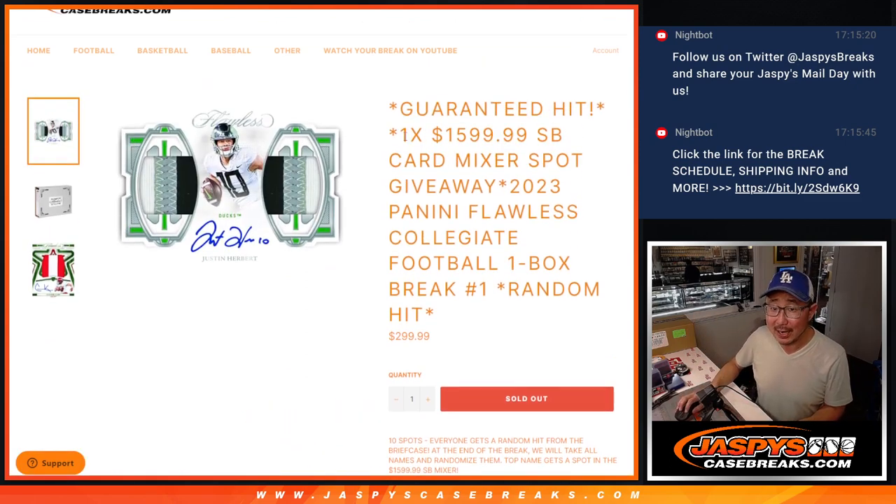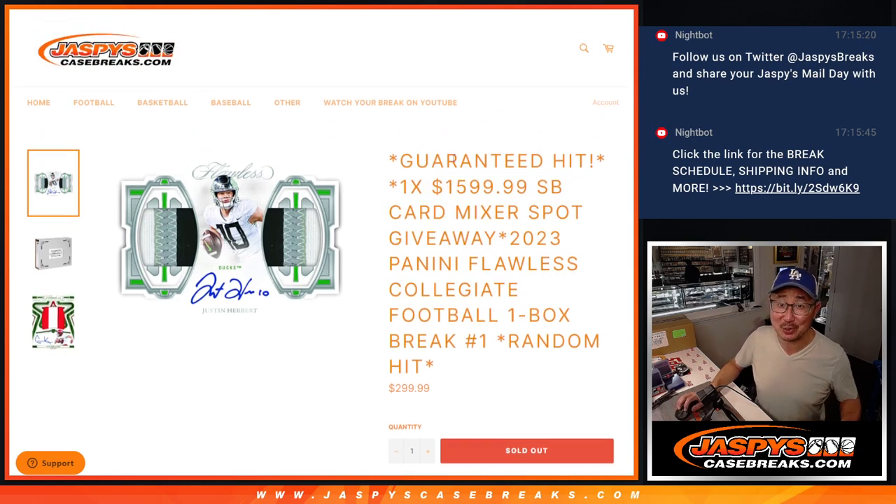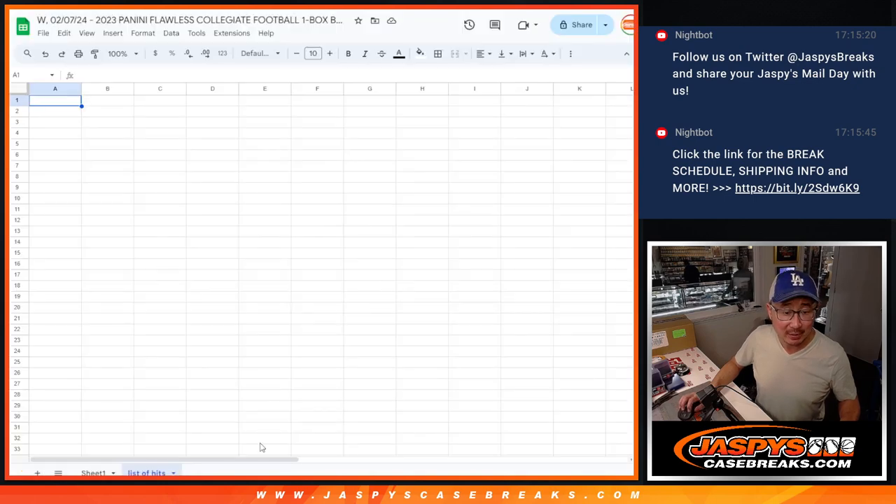And then after that, we'll do another dice roll and we'll give away that $1,600 Super Bowl mixer spot, which would be pretty awesome. I'm going to type in the list of hits right there under the list of hits tab.